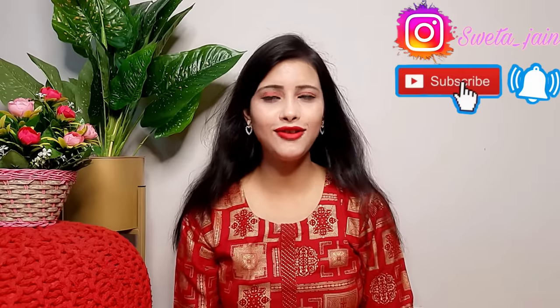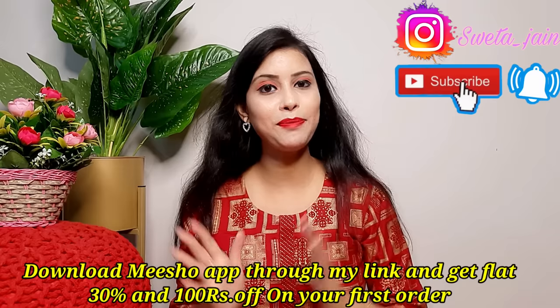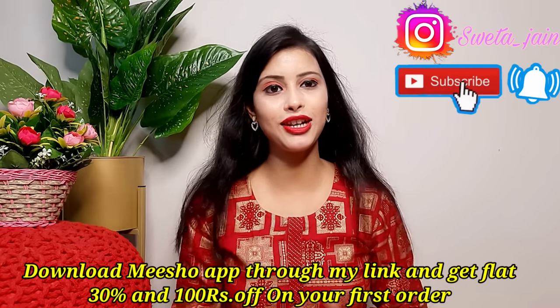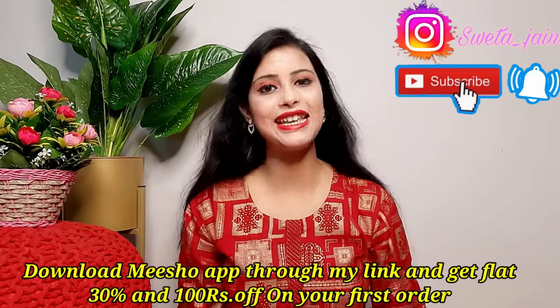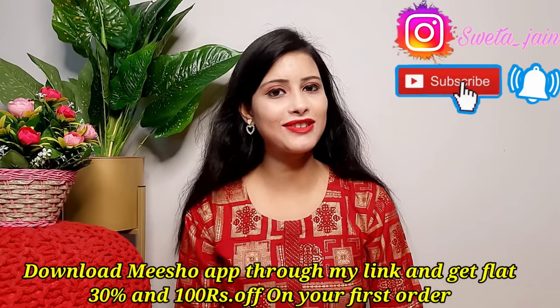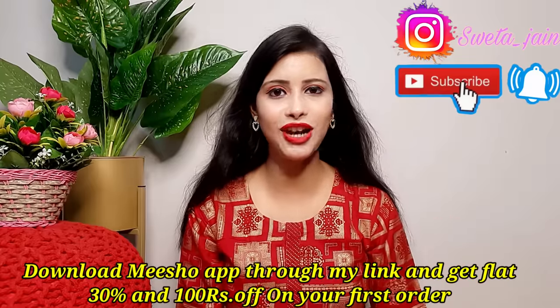My saree haul has had a lot of requests. There are codes — no links, but codes — that you can find in the description box. If you haven't downloaded Meesho yet, there is a link in the description box where you can download the app and get 30% off plus 100 rupees on your first order.